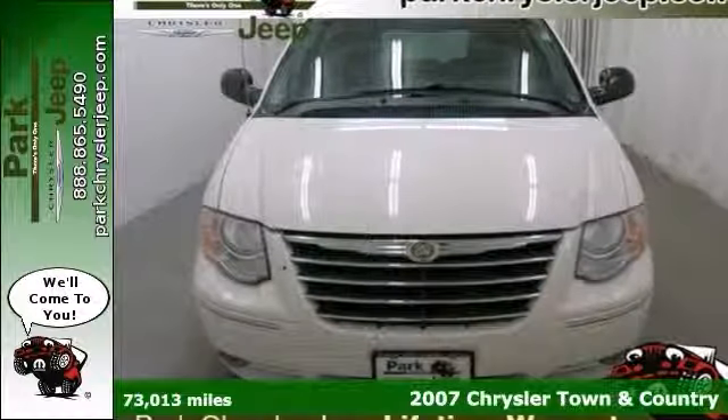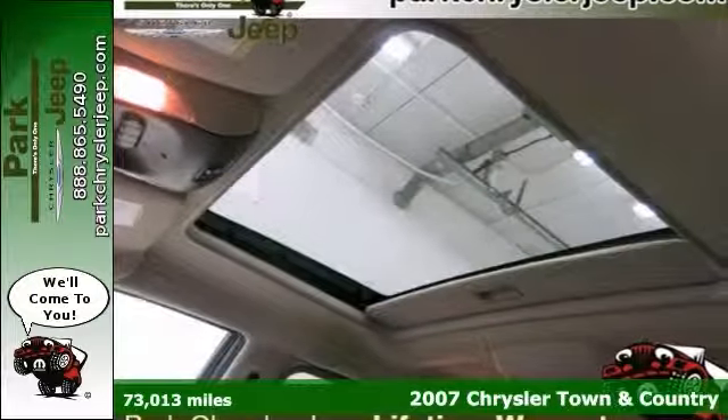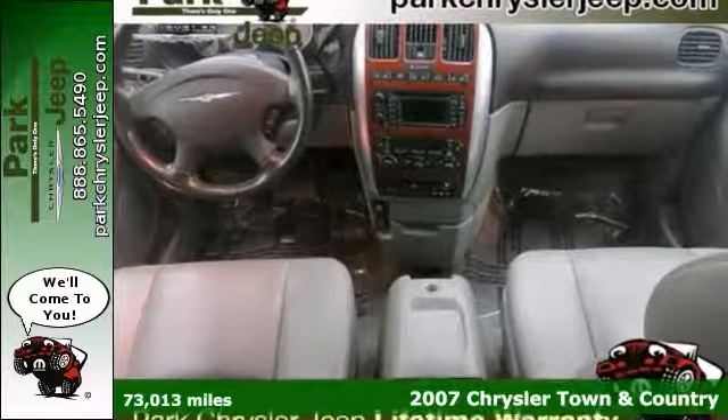You'll love this 2007 Chrysler Town & Country Limited. Its many features include a moonroof, navigation system, and dual-zone climate control.